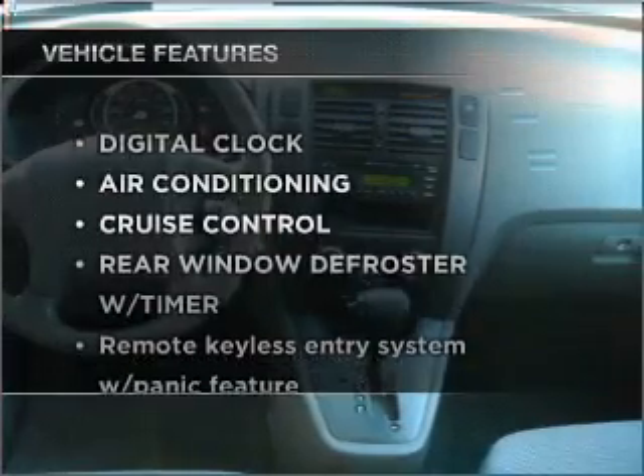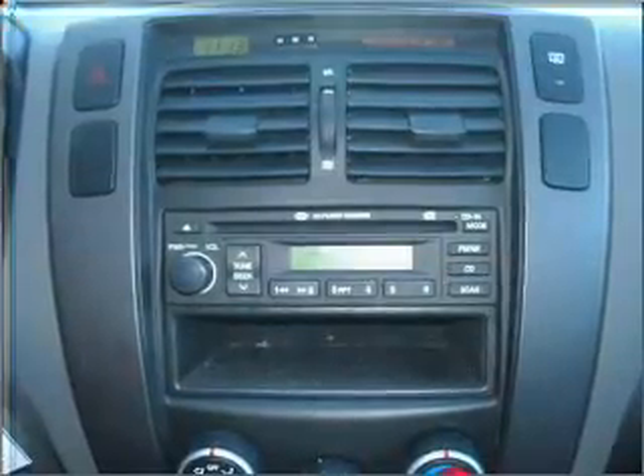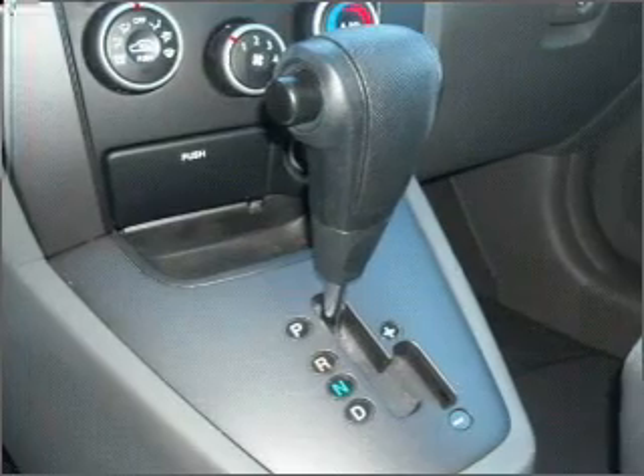Enjoy these notable features that are included in this vehicle: air conditioning, power door locks, power windows, power steering, cruise control, and AM FM stereo with a CD player.